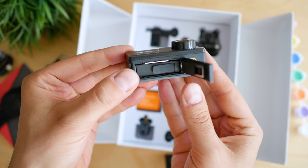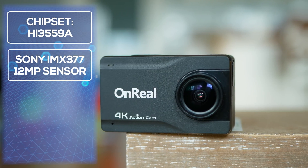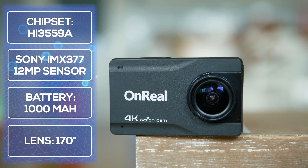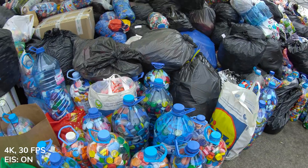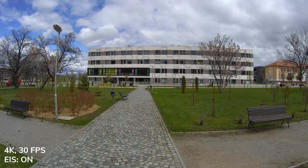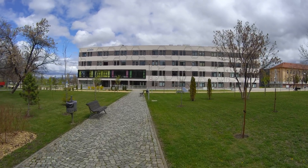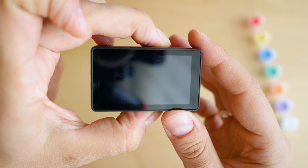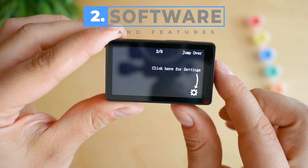On the inside, the chipset is the HiSilicon Hi3559 — well known for good performance, though not flagship. The sensor is a Sony IMX377 with a 1/2.3-inch size, the same as the newly announced DJI Osmo Action. It features a 170-degree wide-angle lens and a 1000mAh battery. On paper the battery is the weakest point, however it performs as well as cameras with 1200 or even 1300mAh batteries — power consumption appears to be well balanced.